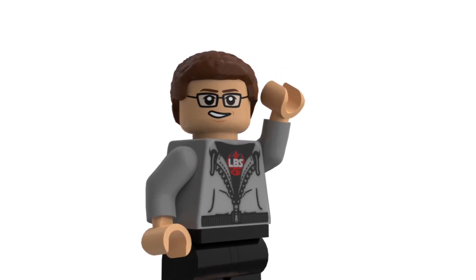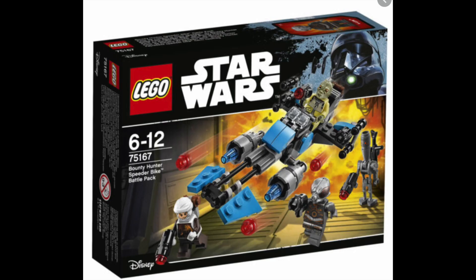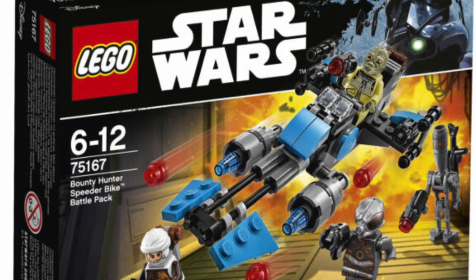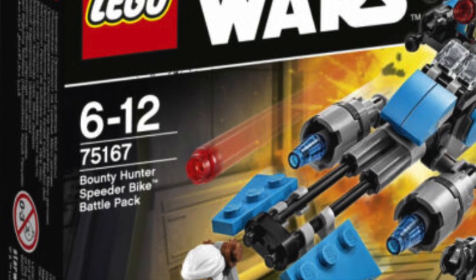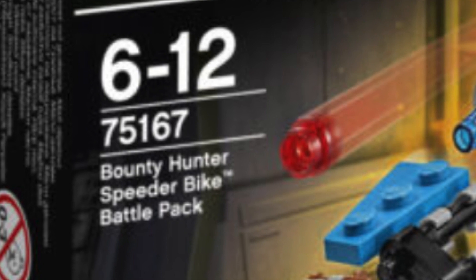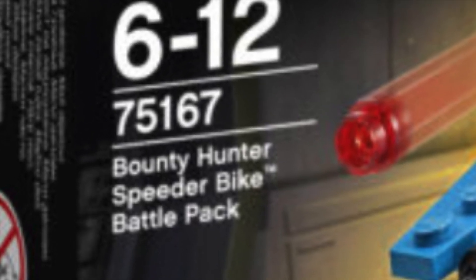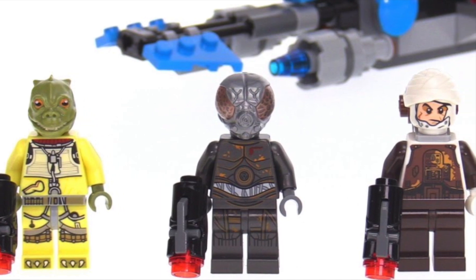Without further ado, the first one has to be the 75167 Bounty Hunter Speeder Bike Battle Pack. This is one that for the longest time I wanted to pick up but I just did not want to pay $14.99 for it. I might have seen it for maybe 20% off but I was buying other stuff and didn't really feel the need for it, and eventually it just retired. This is from 2017 and I really regret not picking it up.